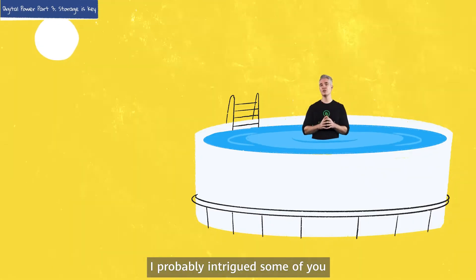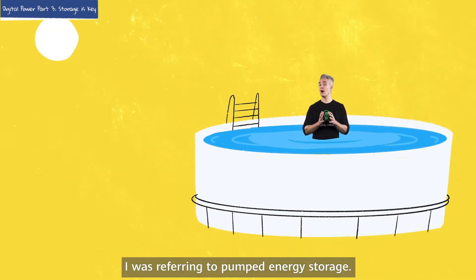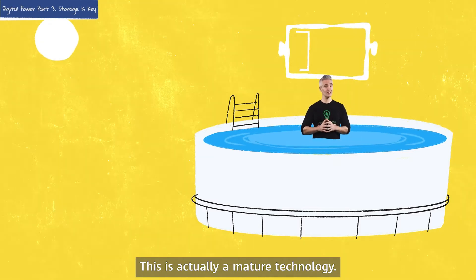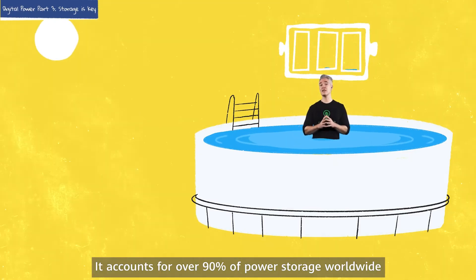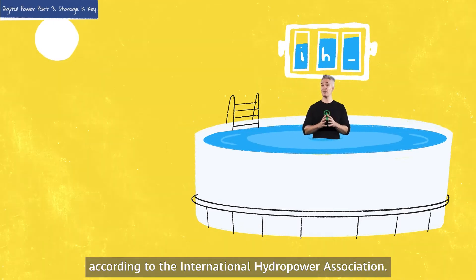You can store energy with water — this refers to pumped energy storage. This is actually a mature technology. It accounts for over 90% of power storage worldwide, according to the International Hydro Power Association.